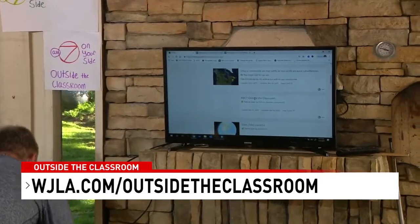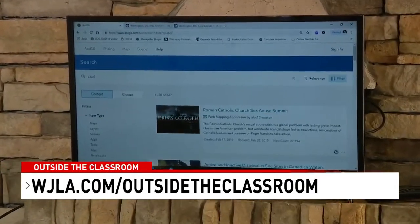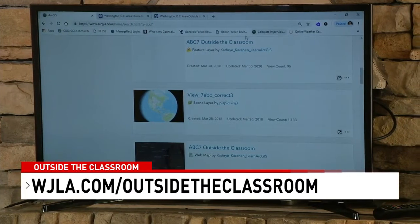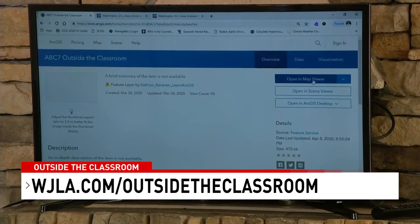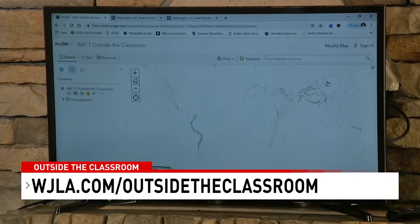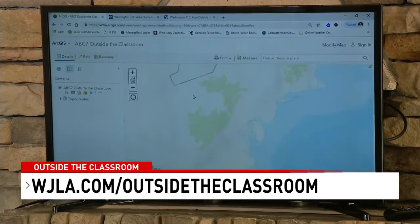We have a mapping resource online. If you go to arcgis.com and search for ABC7, you can find the Outside the Classroom map. That map gives you the opportunity to interact with us by taking weather data and measurements and sharing them with us on the show, so we can keep tabs on how windy it gets later today.